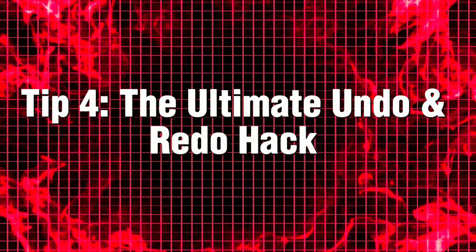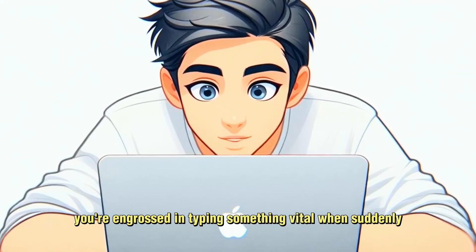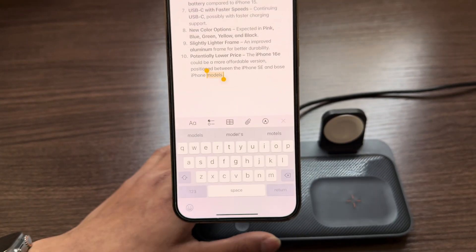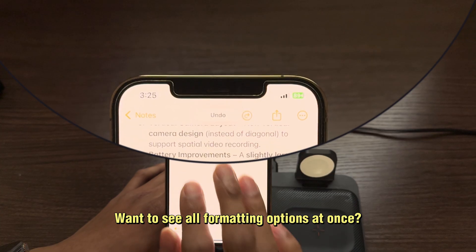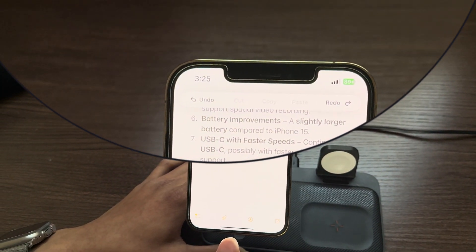Tip 4: The ultimate undo and redo hack. We've all experienced that frustrating moment — you're engrossed in typing something vital when suddenly, without warning, it vanishes into thin air. But fear not. Swipe left with three fingers to undo. Swipe right with three fingers to redo. Want to see all formatting options at once? Tap with three fingers and you'll get a handy little menu. Your fingers just got a whole lot more powerful.